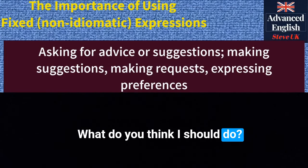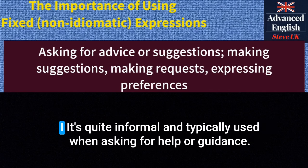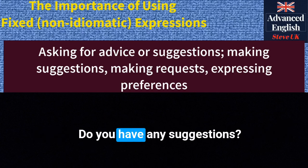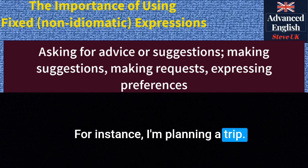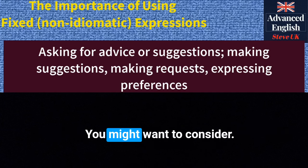'What do you think I should do?' — this expression is used when seeking advice or suggestions from others. It's quite informal. For example: 'I'm not sure what to do. What do you think I should do in this situation?' 'Do you have any suggestions?' — this means asking for recommendations or ideas. It can be used in both formal and informal settings. For instance: 'I'm planning a trip. Do you have any suggestions on places to visit?'